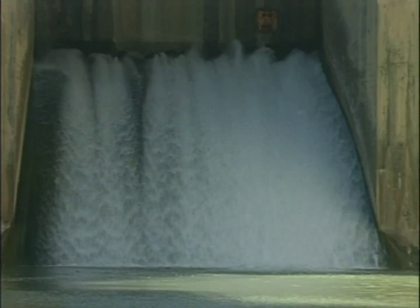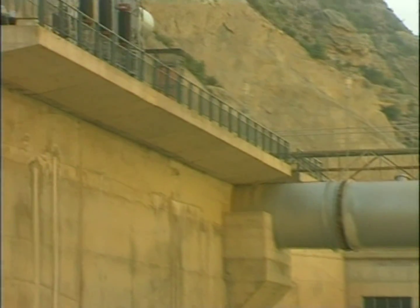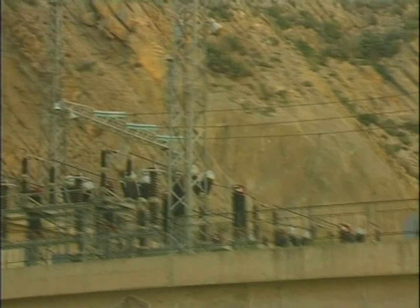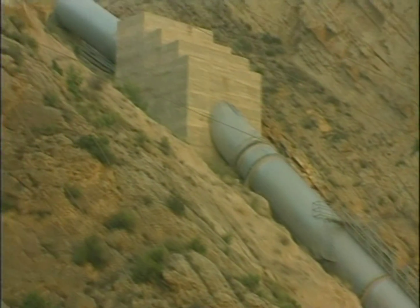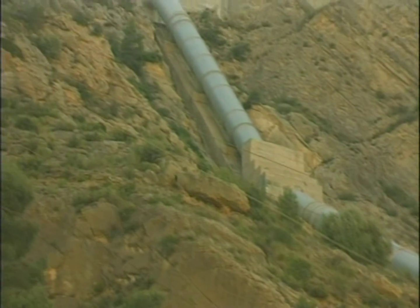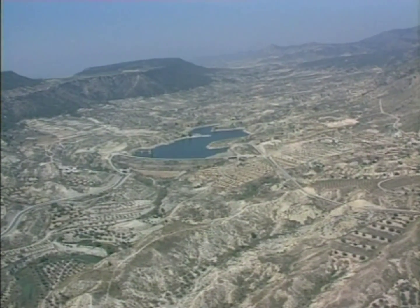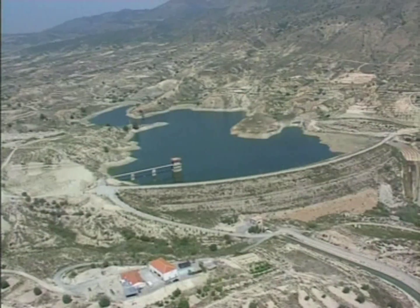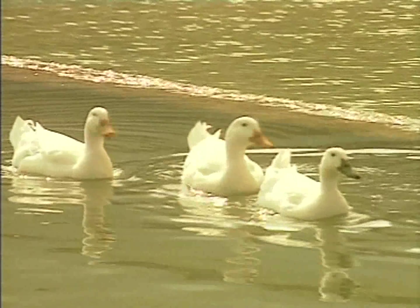The Ochoos Station, the largest single pumping station in Europe, feeds the right-hand canal. It is built into the rock bed and is capable of pumping 24 cubic meters of water per second to a height of 150 meters. After passing through a series of tunnels and aqueducts, the water runs into the Maies Reservoir, from which it is extracted to irrigate the Guadalantín Valley.